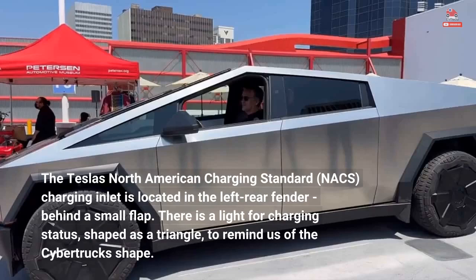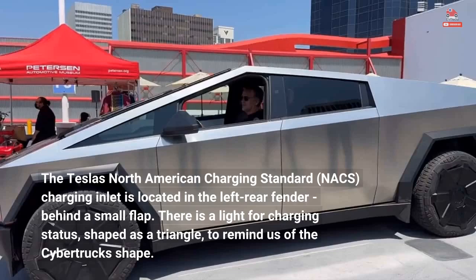The Tesla North American Charging Standard, NACS, charging inlet is located in the left rear fender behind a small flap. There is a light for charging status shaped as a triangle, to remind us of the Cybertruck's shape. Time will tell whether this location does not get too dirty. A short video shows us the cargo area as well as the charging port.